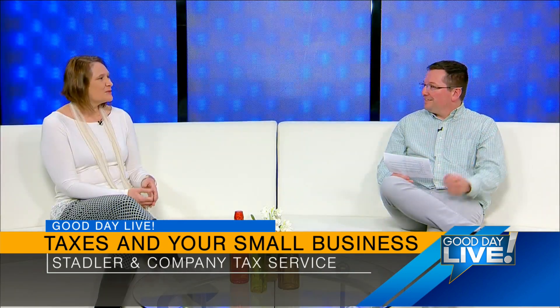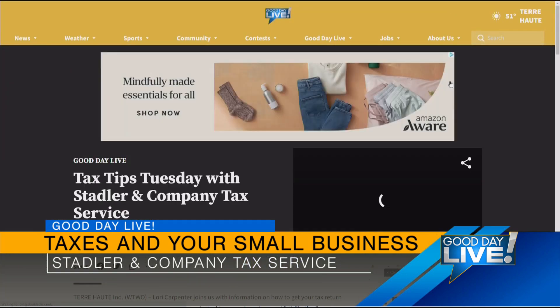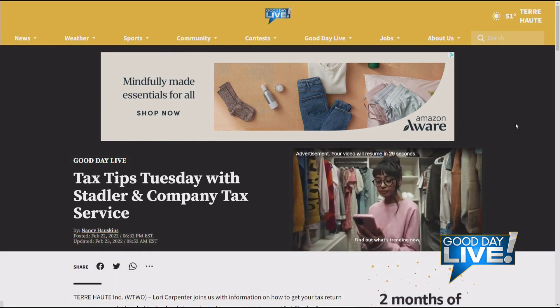Do you help clients throughout the entire year? We do, yes. For more information, log on to mywabashfly.com and click on Good Day Live. Lori, what's your location? It's at 3464 South 4th Street. Thank you very much, Lori. My pleasure.